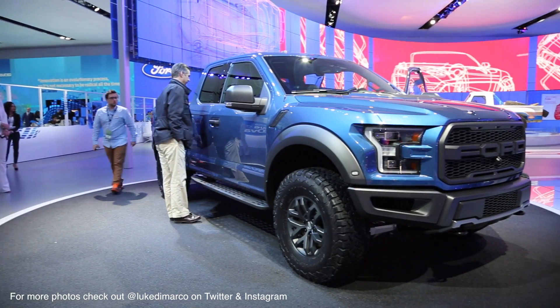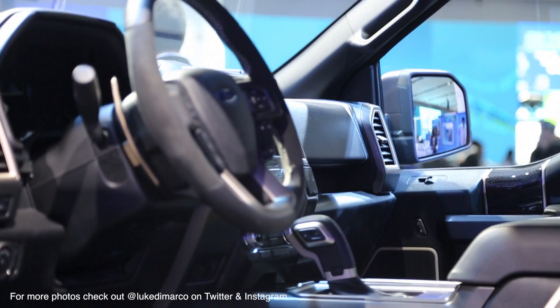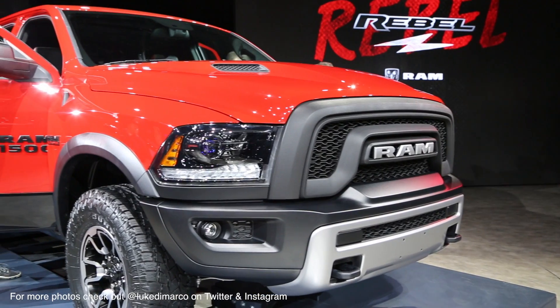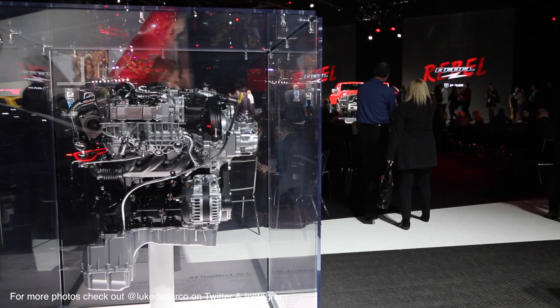Truck fans everywhere are loving the newly designed Ford Raptor. And sort of in the same market space as the Ford Raptor, we now have a competitor from Chrysler, which is the Ram Rebel.